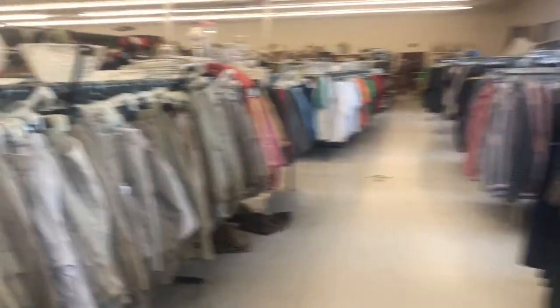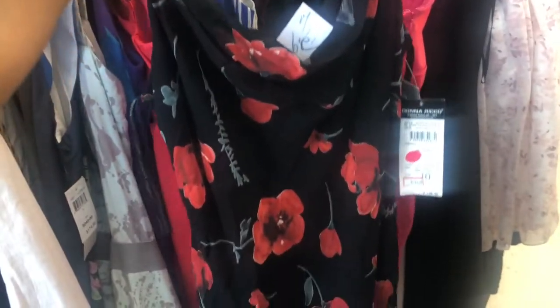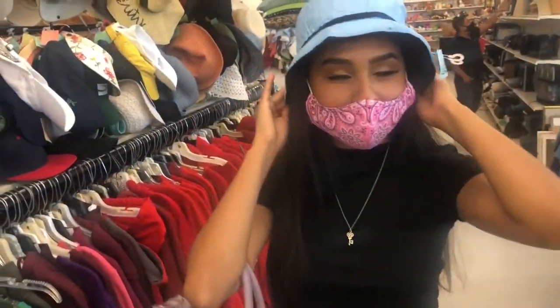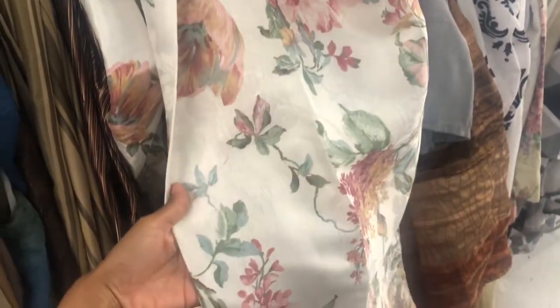First stop is Value Village. So I found this cute dress. Look how cute, let's take it. Ooh, cute. Does it look cute? So there's this - not sure what it is, but it reminds me of the fabric for this dress. I'm going to put it up, and I'm kind of inspired.